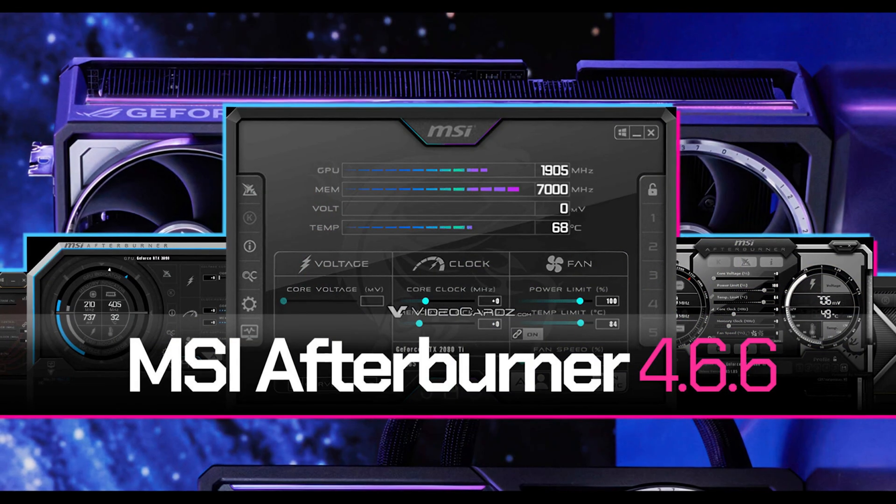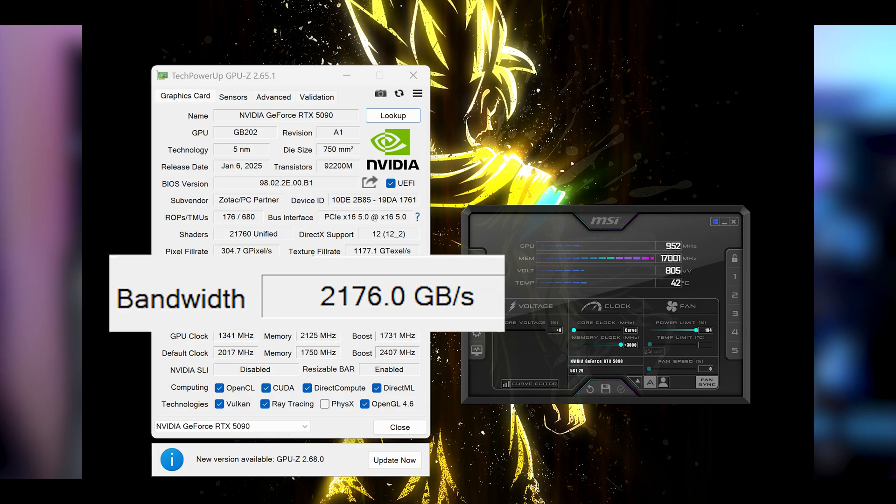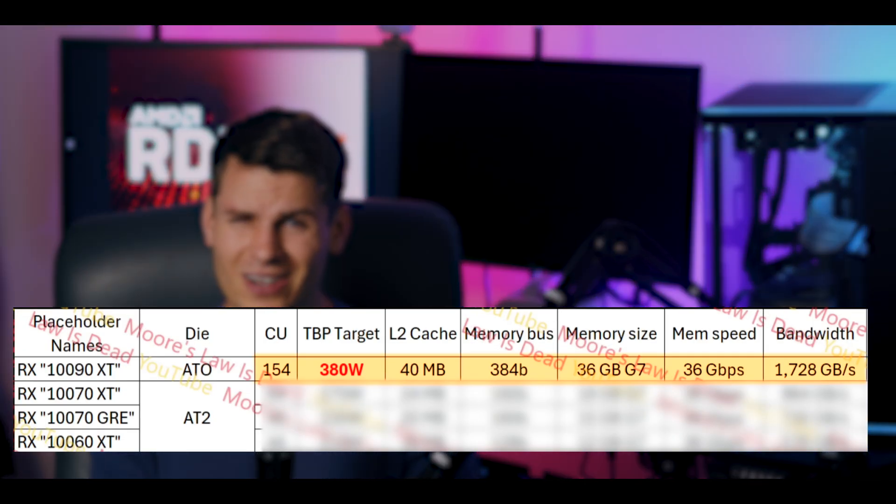The GDDR7 modules on the 50 series are severely underclocked. MSI recently released Afterburner version 4.6.6, and my 5090 can overclock its VRAM from 28 Gbps to 34 Gbps, resulting in over 2.1 TB/s of memory bandwidth. So a tuned 5090 is going to blow the 190 XT out of the water in memory bandwidth. The 190 XT is also going to have 36 GB of GDDR7 clocked at 36 Gbps.